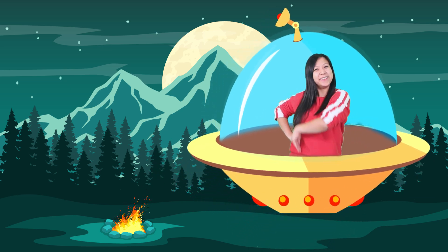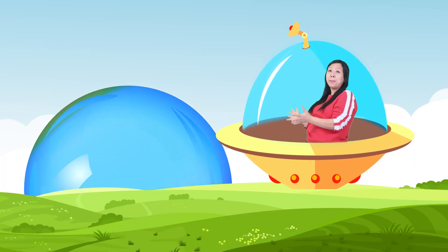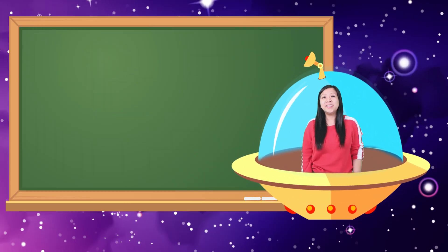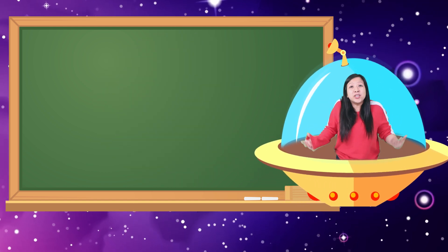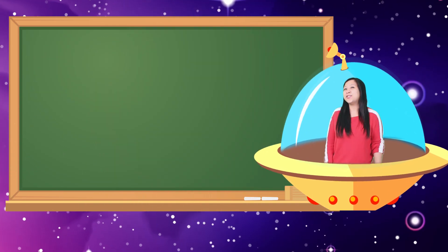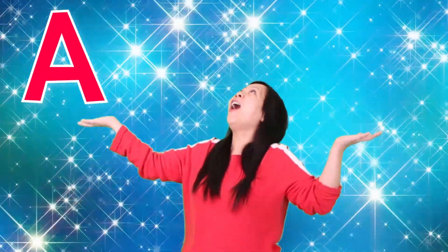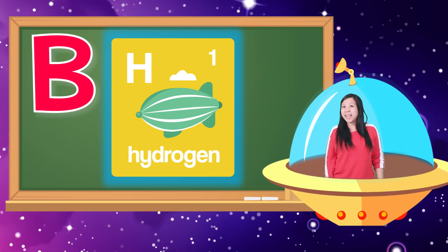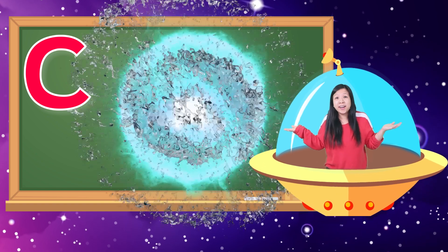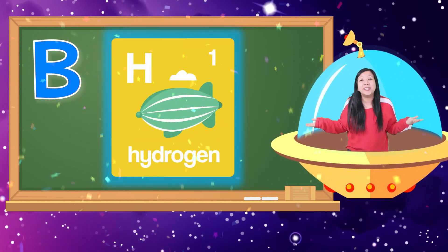Now that we know so much about the sun, are you ready for a quiz? Of course you are! Let's go! Question number one — what is the sun? Is it A, a star? Is it B, a giant bubble in the sky? Or is it C, a moon? That's right! The answer is A — the sun is a star! Question number two — what is the sun mainly made out of? Is it A, glitter? Is it B, hydrogen gas? Or is it C, water? It is B — the sun is mainly made out of hydrogen gas!